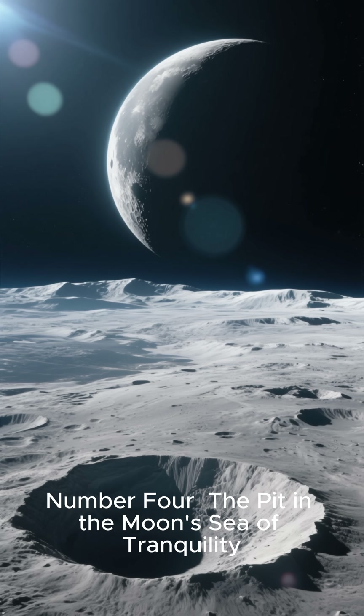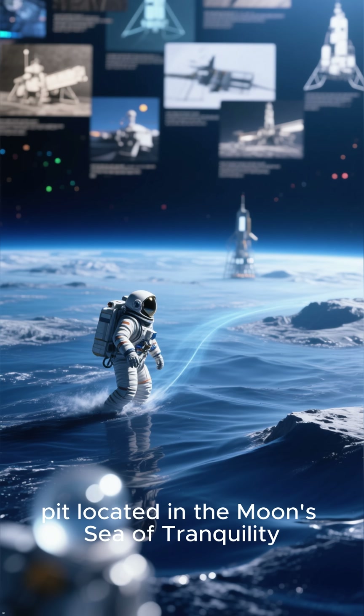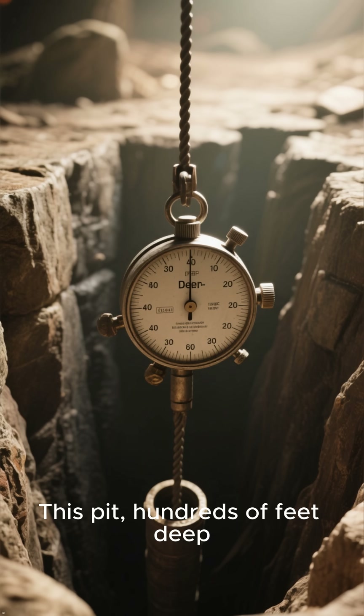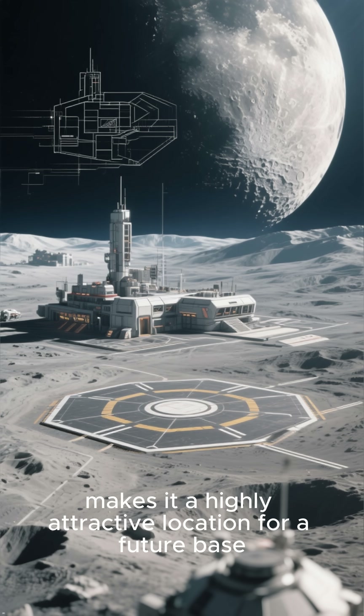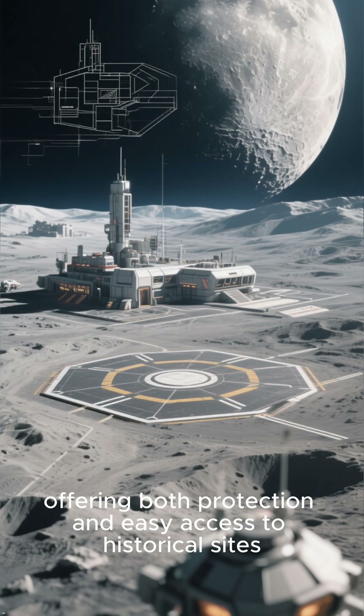Number 4: The Pit in the Moon's Sea of Tranquility. Next, we examine another significant pit located in the Moon's Sea of Tranquility, a region well-known to human exploration. This pit, hundreds of feet deep, hints at an extensive subsurface cave system. Its proximity to past landing sites makes it a highly attractive location for a future base, offering both protection and easy access to historical sites.